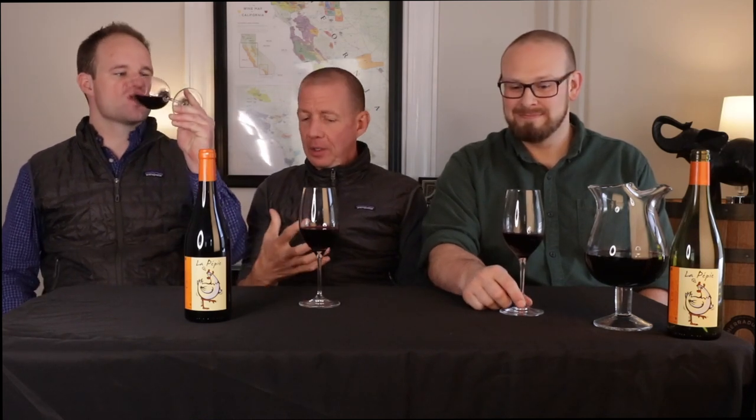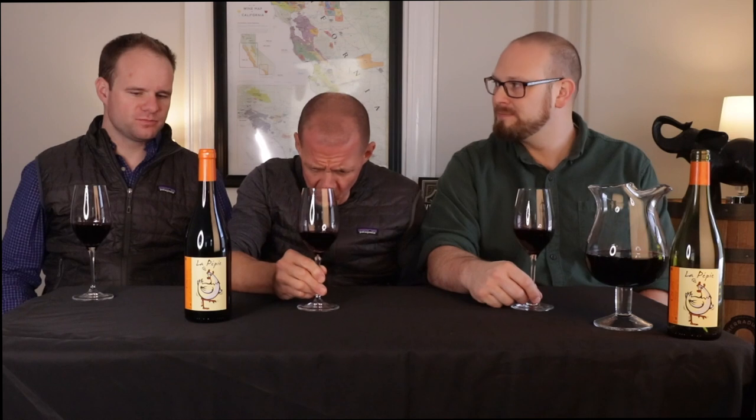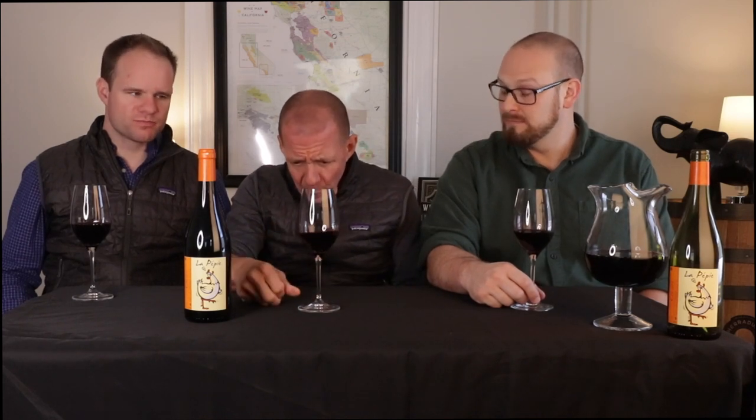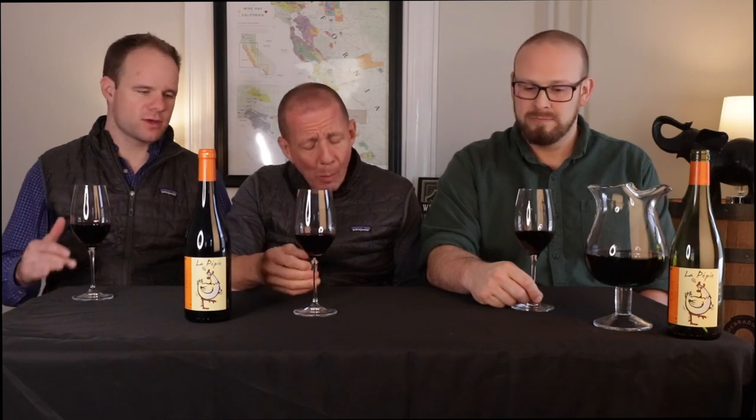It comes in at 12% alcohol, so it's definitely lighter. It's lighter in the mouth, a little leaner, higher acid. It's crunchy — the freshness. It's brambly. Great bright berry. And it's got some tannin too, but it's not rugged tannin. It's just a nice, medium tannin mouth coating.